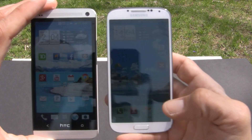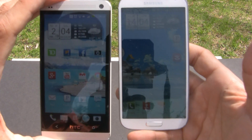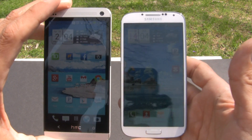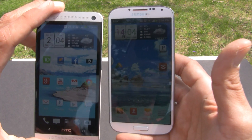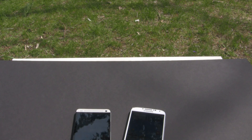I have to say the HTC One is definitely the winner. But I'm not trying to say the Galaxy S4 is a loser in any way, because you can definitely see it outside too. Thanks a lot guys, have a great day.